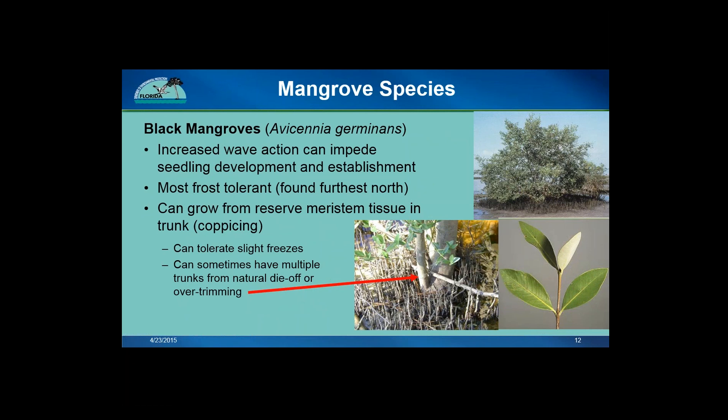One ability that helps black mangroves survive freeze events is that they can coppice. This means that they can regrow from their trunks and roots if they have been damaged from a storm, freeze event, or even trimming. Oftentimes you may see black mangroves with multiple trunks, like in the photo on the slide.